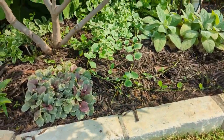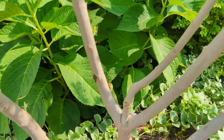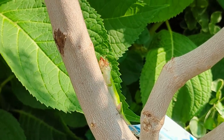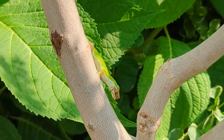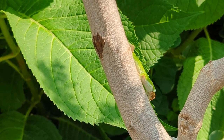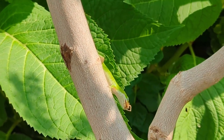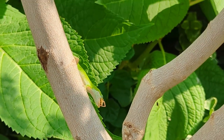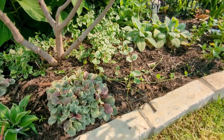Oh, do you see that? That lizard just got something! He got a spider — or maybe a grasshopper. Well, enjoy your spider meal! My husband would say good job because he hates those things.